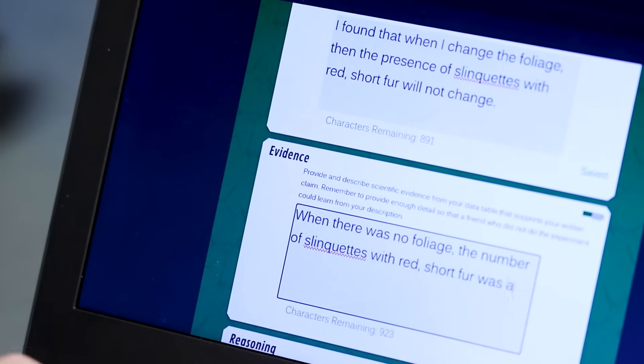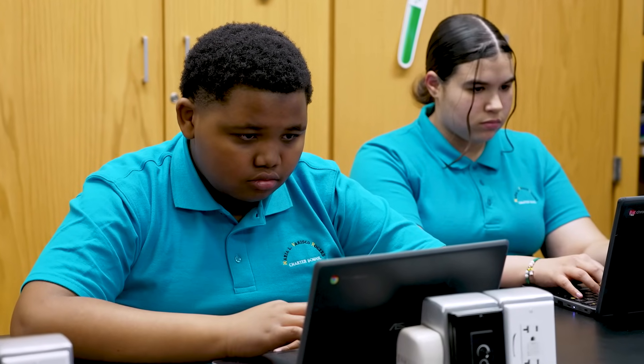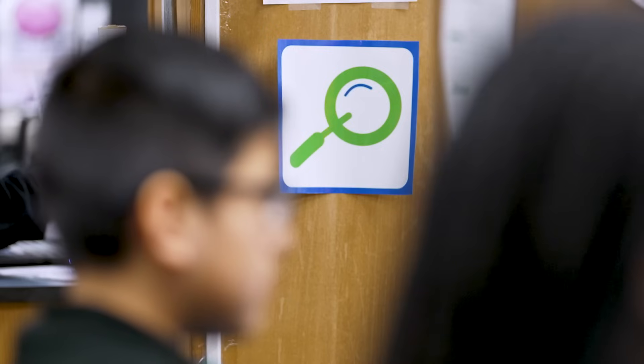Rex doesn't only tell you that you got it wrong — it explains what you got wrong and what to look at next so you can get it right. As an AI tutor, Rex allows me to check back on what I've done wrong, see my mistakes, and think about what I can do better next time. Rex is immediately there when you need it, unlike the teacher who may be helping other students. He talks about the objective, and once I read the objective, I finally got the answer I needed. Rex really helps me think as a scientist.